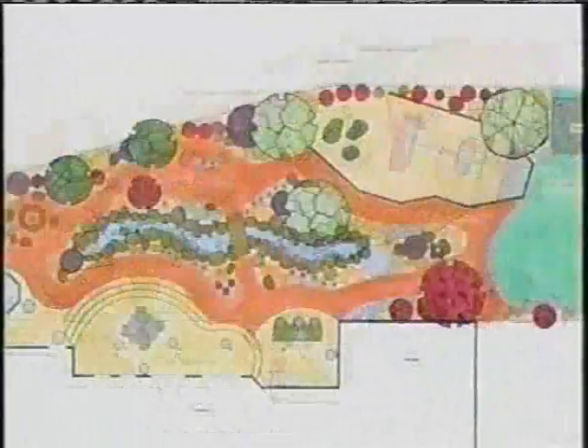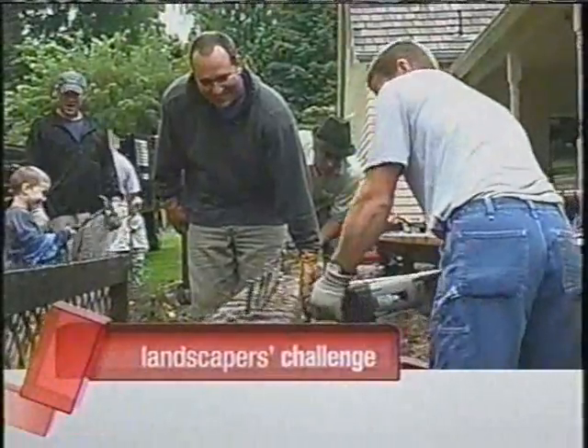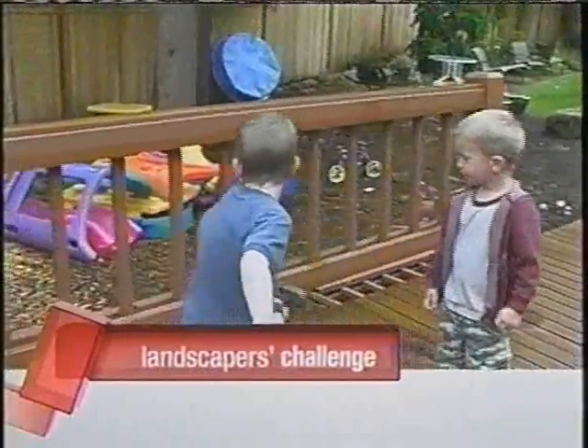With three inspired designs to choose from, it won't be easy for Jason and Rebecca to make a decision. But once they do, Jason is out back helping tear down the old deck, and even the boys get in on the action.